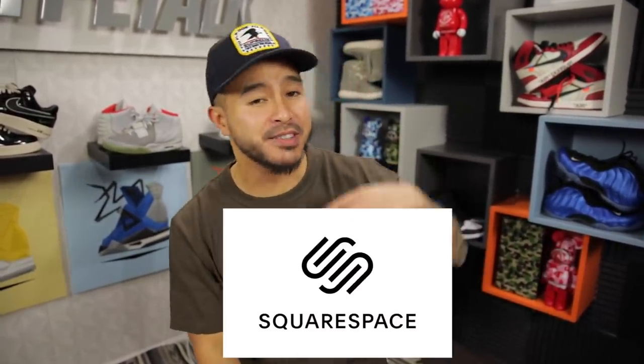All right guys, so before we get into this vlog I just want to give a huge shout out to Squarespace for sponsoring this video. We'll talk about them a little bit later and how it ties into the vlog, but for now let's get into it.